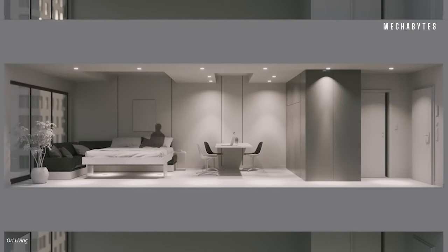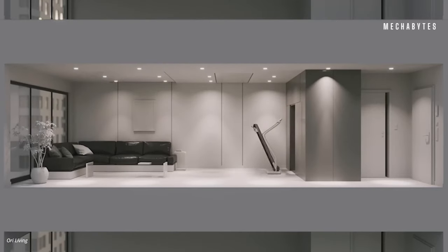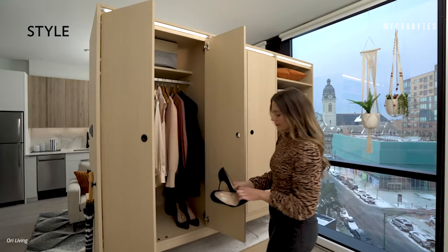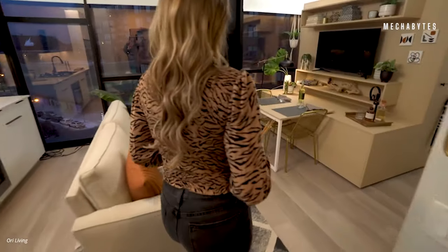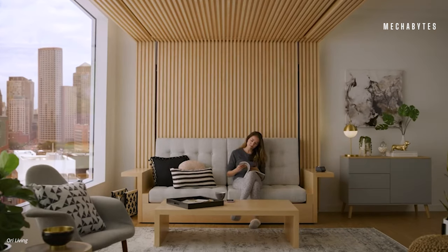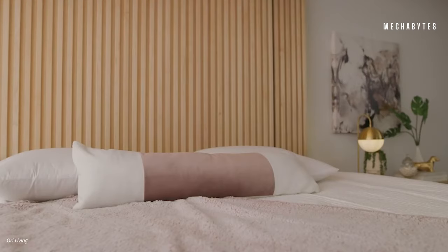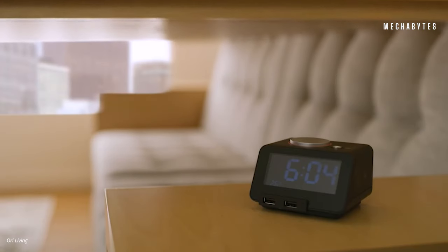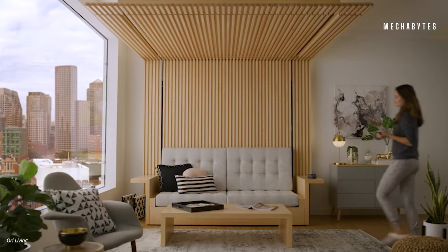With a bed that lifts up to transform into a sofa, or a television that drops down when you're in the mood for some visual drama, the possibilities that an ORI expandable apartment has are endless. Imagine being able to convert your sleeping space into a cute boutique-style reading area at the simple push of a button. The furniture is designed to be smart, and so is the rest of the living space — it's like your space will adapt itself to you.